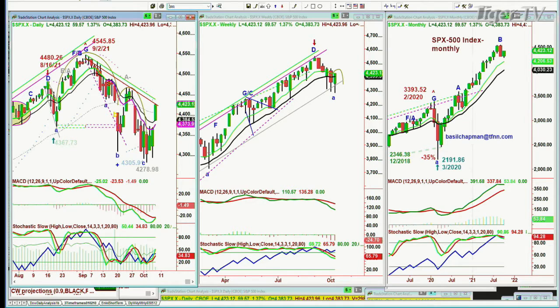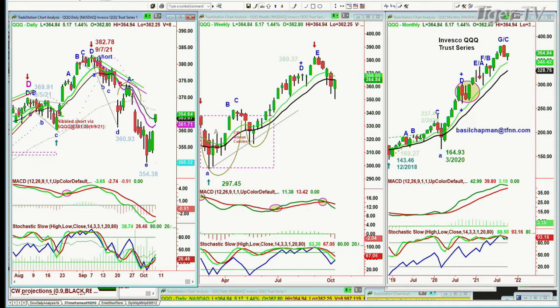Let's go to the QQQ NDX 100 — it's retracing nicely to the upside. It's got a lot of catch-up to do, and it is trading up 5.26 at 364. It really needs to get to the 368 level to say that it's got further upside to go. Let's just watch and see what happens.